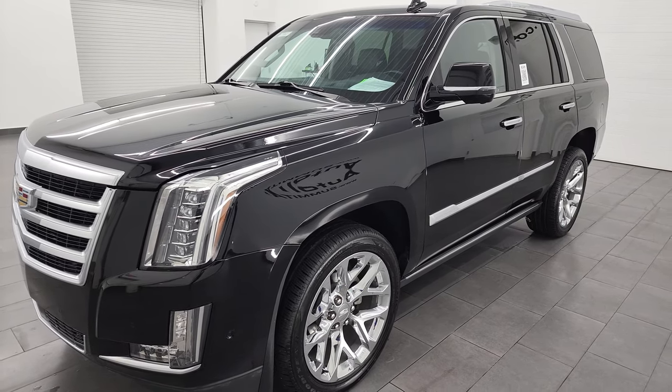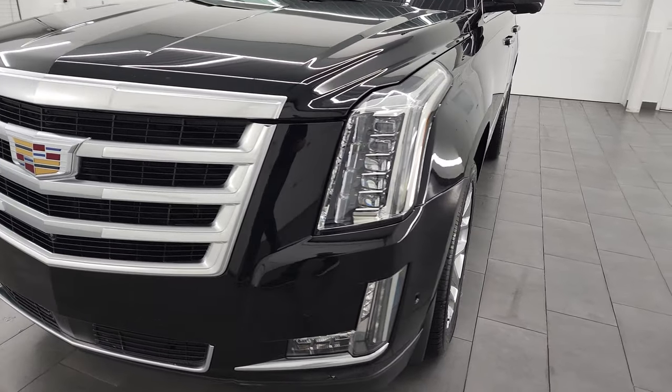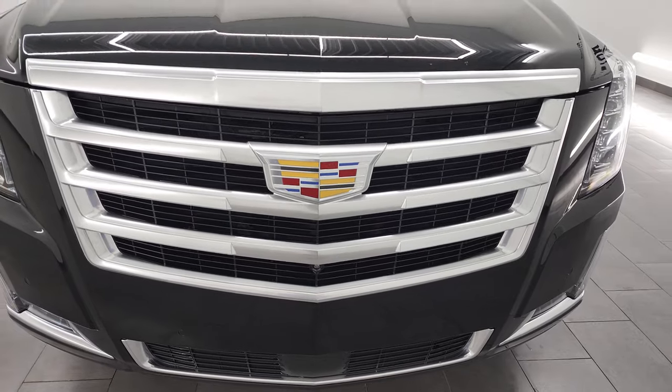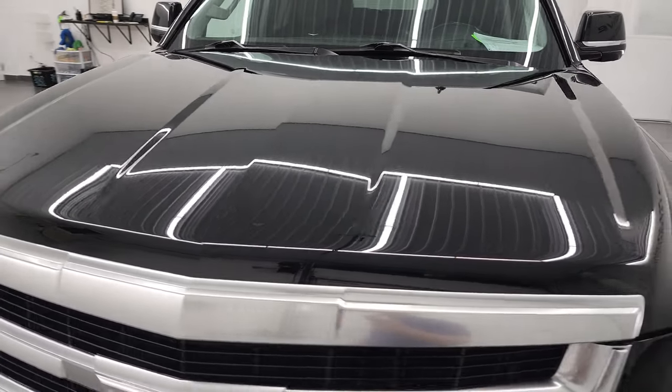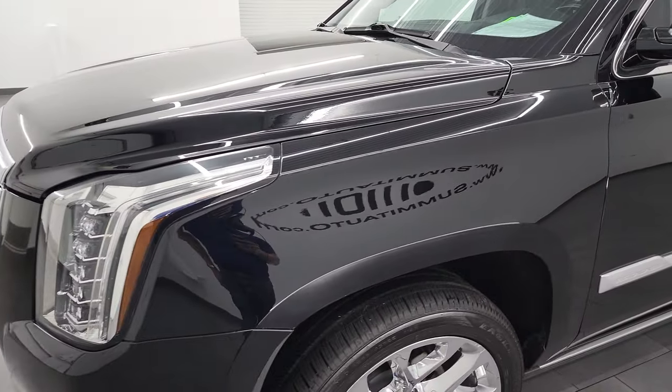It has a fresh oil and filter change, all the fluids have been checked and topped off, and it is 100% ready to go. I'm going to go all the way around in this video — inside, start it up, take a look under the hood, go over all the options on the inside, and give you the most accurate representation of the vehicle that I can.